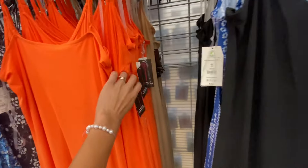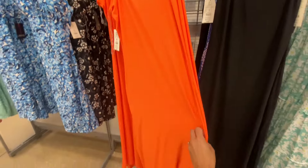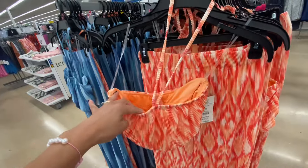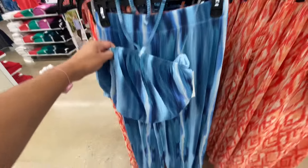They also have the spaghetti strap version — these are on the thinner side, but they do have those. I did like the black one. Take a look at these two-piece sets. If you are going on vacation, this would just be a perfect set, and for $16.98 for a two-piece set, I say that's a pretty good deal.